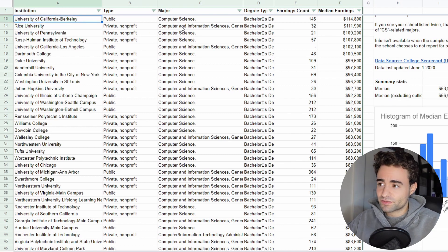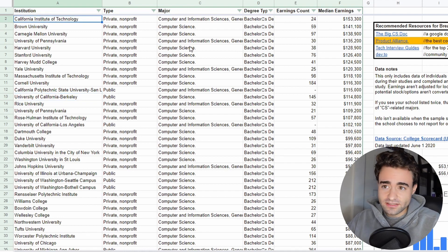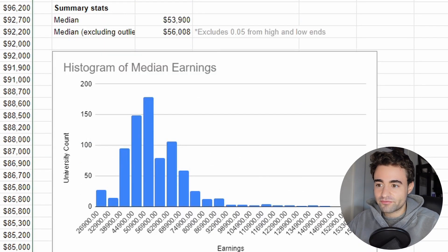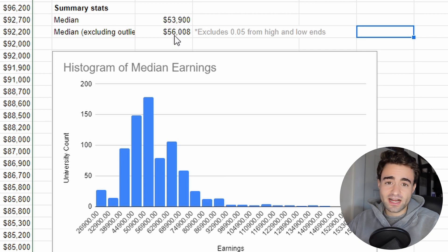Again, you can find it in the description below if you want to go through and see what schools you might want to apply to, as well as the potential new grad earnings from those. Obviously there are a lot of variables going into this, so take it with a grain of salt. We can see the histogram of median earnings over here — the median is around $56,000. I did see in the comments of that Reddit post that this is a little bit low compared to other sources that report new grad salaries.